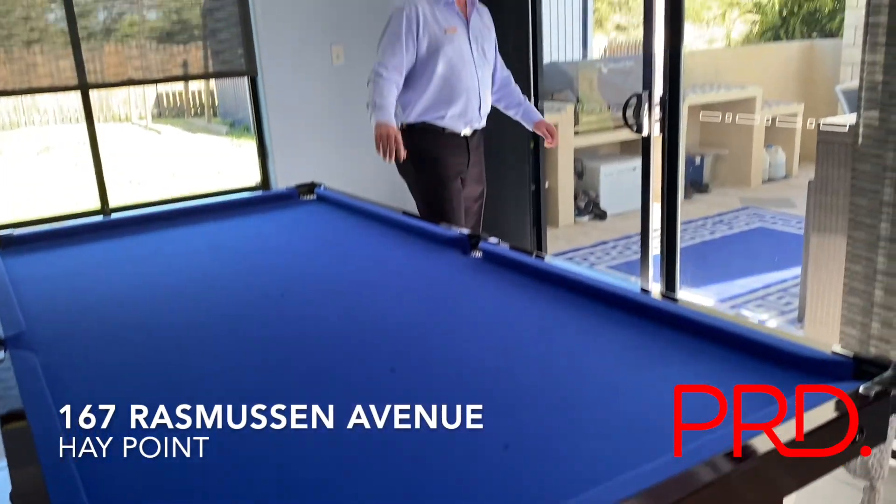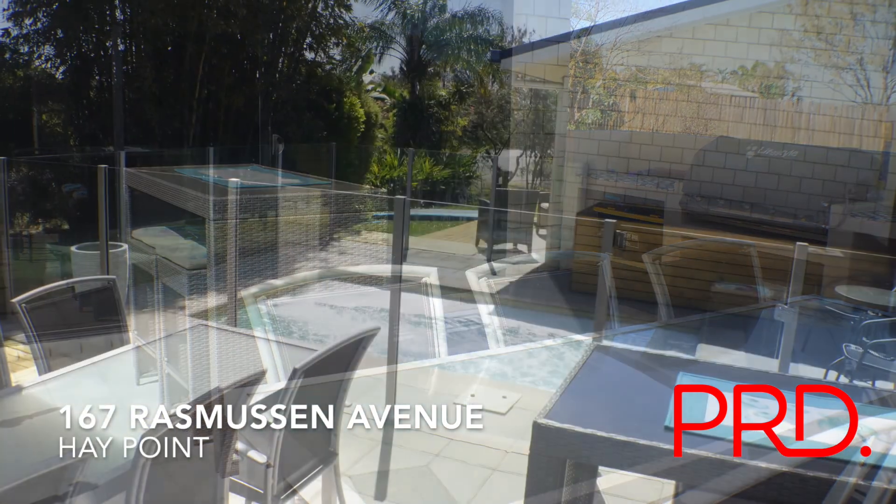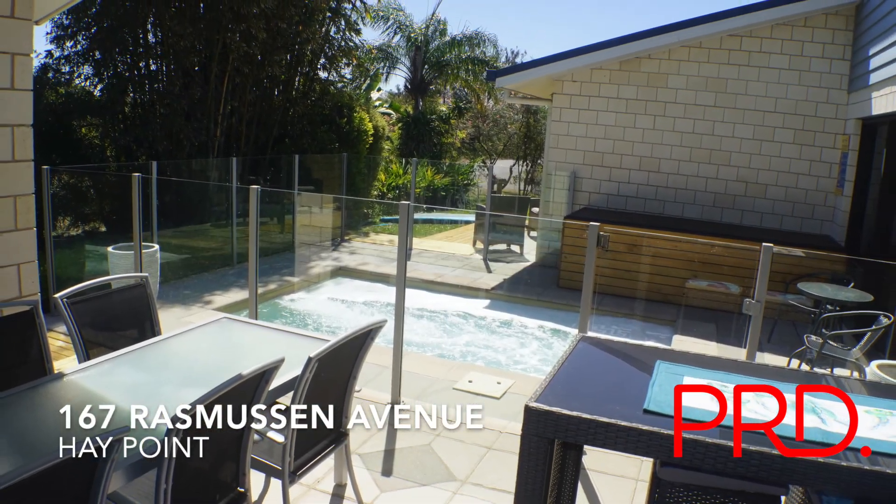Adjoining the games room is the barbecue area. Spoil your friends in this resort style entertaining area.